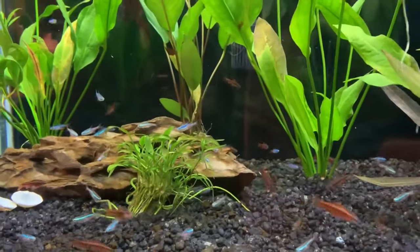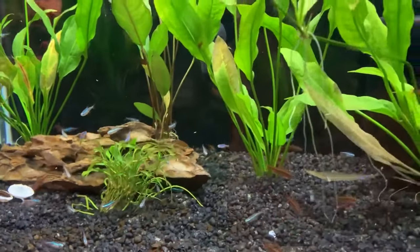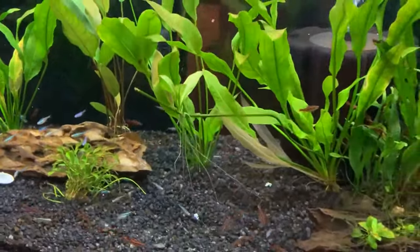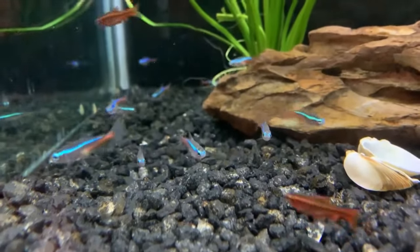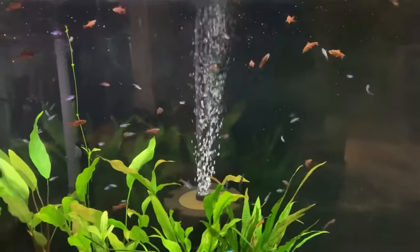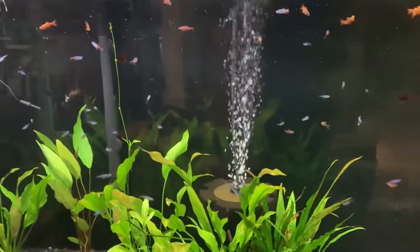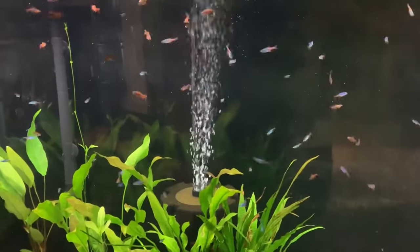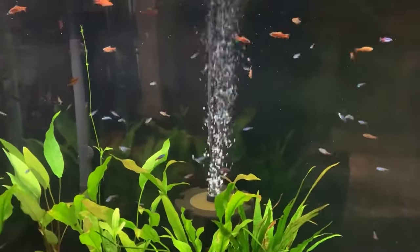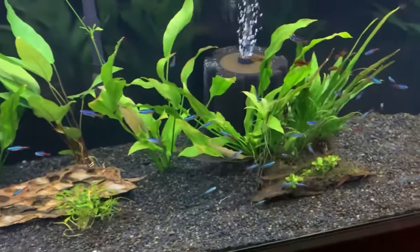Now here's where science gets cool. Tiny, helpful bacteria break down the nasty stuff in the water like ammonia and nitrites — that's biological filtration. Canister filters, sitting outside the tank, are champs at this; they've got room for a bunch of media that these bacteria call home. Undergravel filters are another neat choice — they chill under the substrate, turning it into a bacteria-friendly zone.